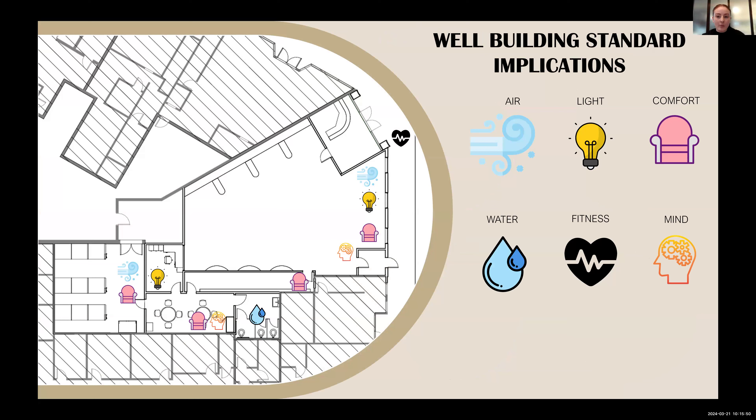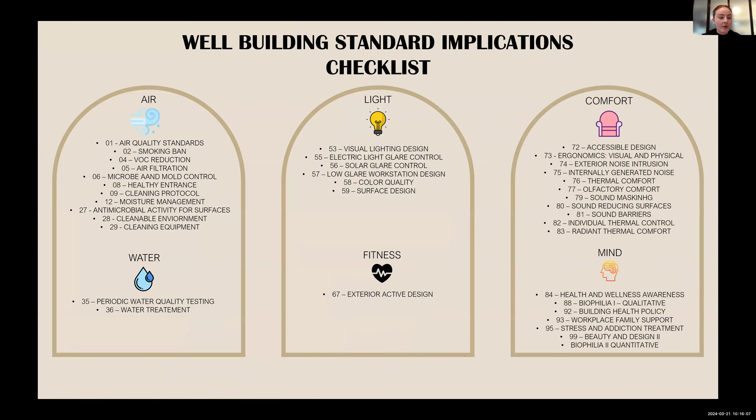I wanted to include how I'm implementing well building standards. I took some standards from air, light, comfort, water, and fitness, and the icons show where they will be implemented in the space. I have a checklist of what I'm actually implementing. A lot of this is especially valuable for retail, so much of it definitely needs to be implemented in a retail setting.